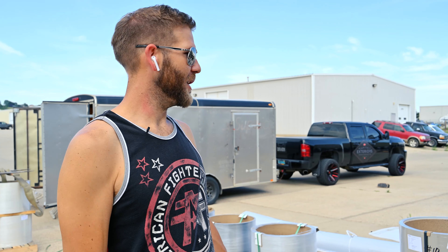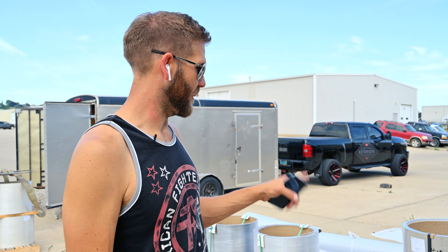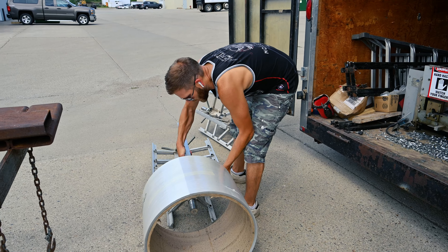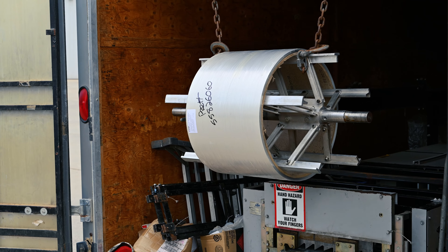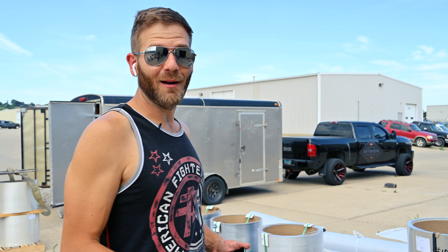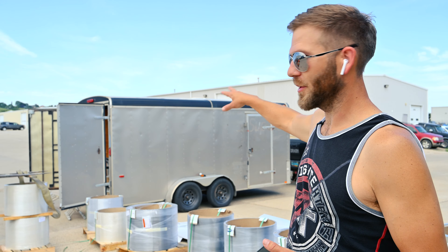Hey, it's Antone. Today we got a delivery of standing seam coils. We're gonna put these coils on our special roof panel machine, roll them through, and turn them into roof panels. Got a lot of them, so I'm just getting started and getting organized. I'm gonna put them in the trailer and make some roof panels — it's gonna be awesome.